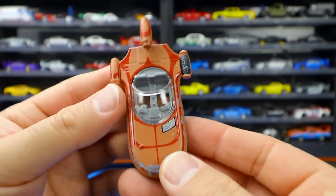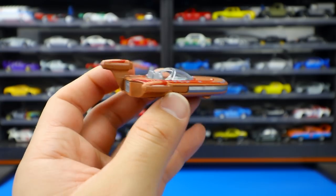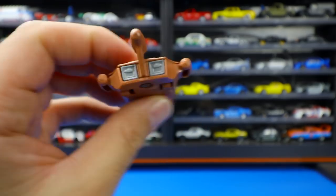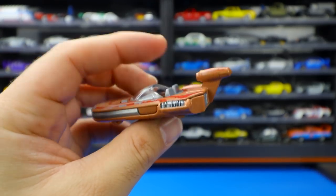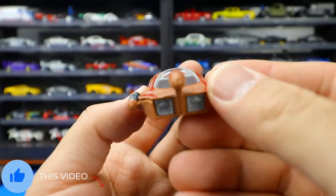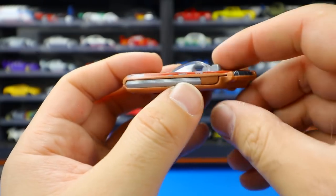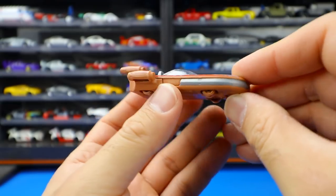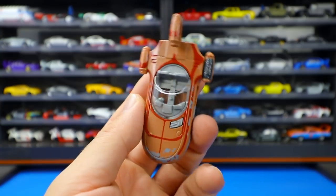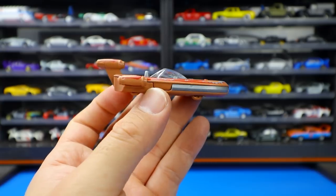It says Land Speeder on there and from the top it kind of looks like a boat — like a speedboat that flies. It's got jet engine type things on the rear end and a curved windshield with right-hand drive visible in the interior. An interesting casting. I guess a lot of Star Wars fans will love these, but for me personally it's not really my thing — nonetheless cool to add to the collection.